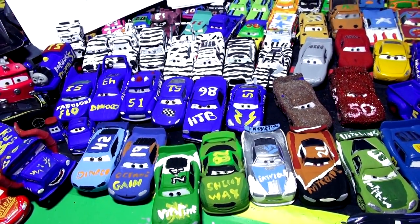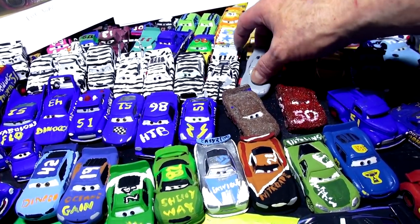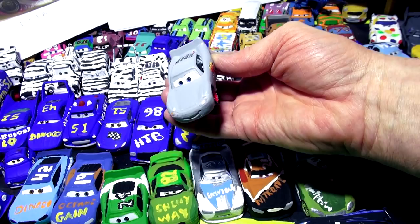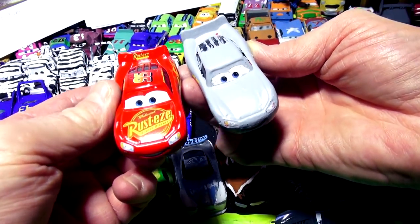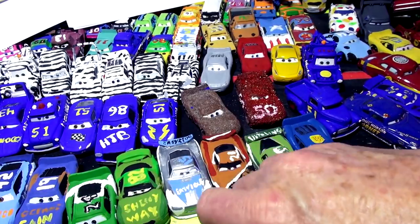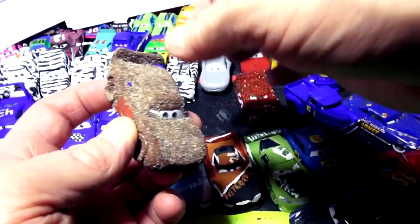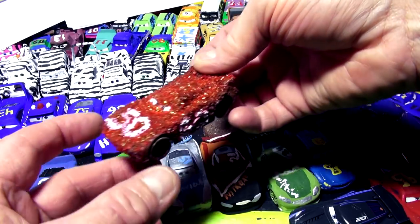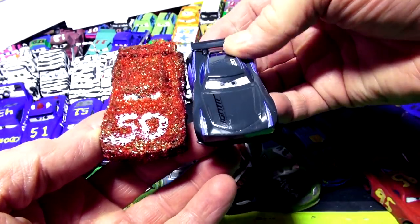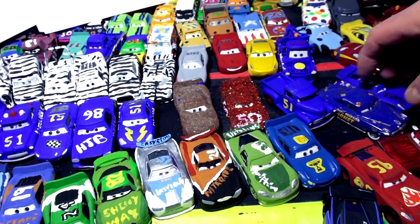Hi everybody, welcome back to Kid Friendly Videos. What we're doing here — if this is your first time — we're taking cars from Pixar Cars and repainting them to be different cars. For example, here is Lightning McQueen from Cars 3, and we turned them into Primer Lightning McQueen. That was one of the first ones we did back in September. We also took a regular Lightning McQueen and turned it into Chester Whipplefilter — he's actually full of sand — and we even made up our own Demolition Derby car. This one I called Glitter Storm after Jackson Storm; it's actually Jackson Storm painted up with not the number 2.0 but 5.0, upside down and backwards.